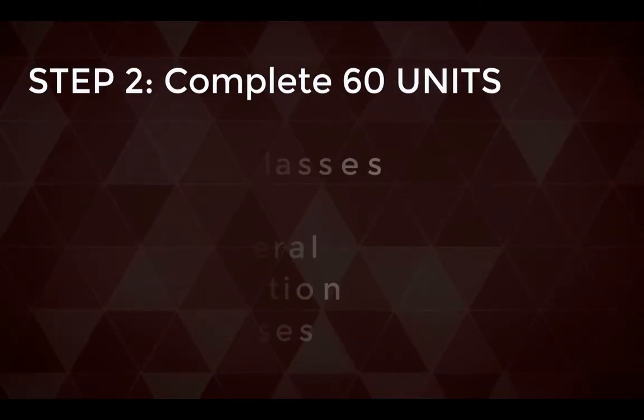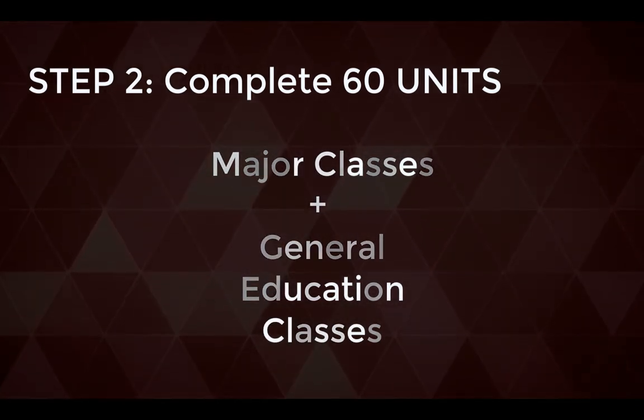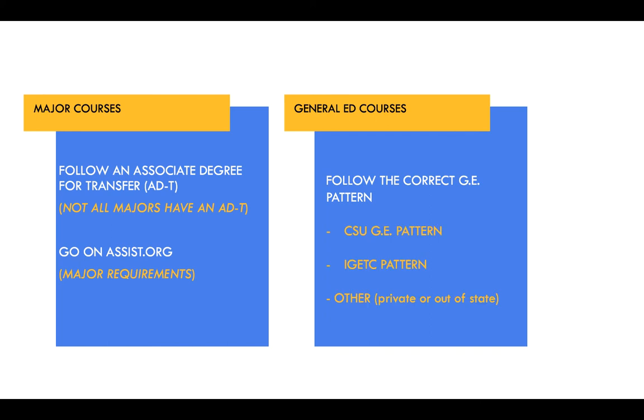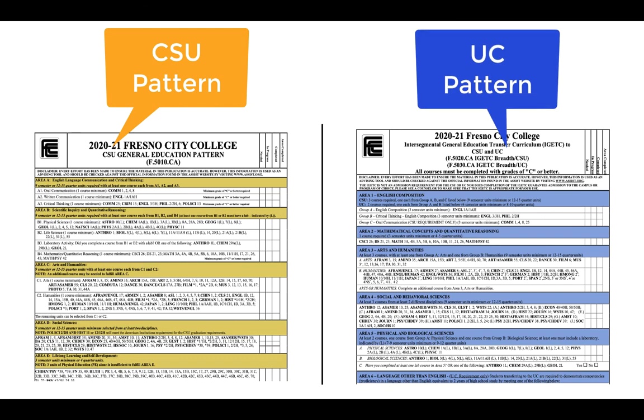Step two is to make sure that you complete your 60 units. You will get to 60 units by completing your major courses and your general education classes. Make sure that you are following the correct major sheet, and assist.org is a tool that can be used to verify that a class is transferable. You would also need to complete your general education courses following the correct pattern. If you're going to a CSU like Fresno State, follow the CSU GE pattern. If you're going to a UC like UCLA, follow the IGETC pattern. If you plan on transferring to a private or out-of-state college, you'll also follow the IGETC pattern. If you're unsure which pattern to follow, make an appointment to speak with a counselor.